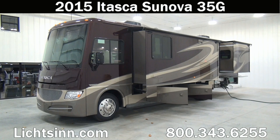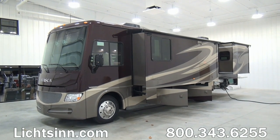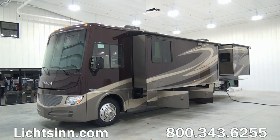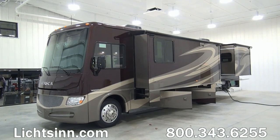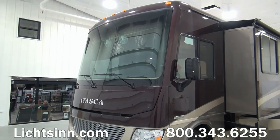Thank you for visiting Litson.com and for the opportunity to showcase our factory fresh 2015 Itasca by Winnebago Sonova 35G. Here at Litson RV, America's closest dealer to Winnebago Industries, we're located only one mile north of the Winnebago factory in Forest City, Iowa. Being one of the few dual-line dealers in the country, we offer both so that we can provide you an unbiased opinion.